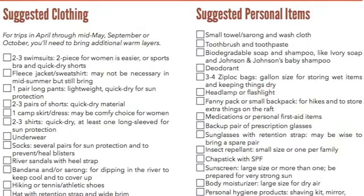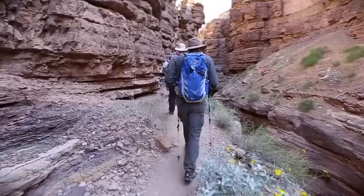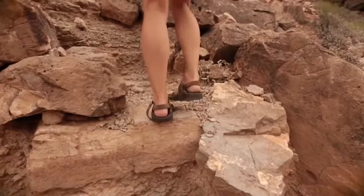We'll send you a packing list with all the things that you're going to need on your river trip, but let's go through some specifics. No matter the time of year, you'll want to bring a fleece, a long-sleeve SPF shirt, and also a pair of long pants. Two of the most important things you can have on the river with you are a good set of river sandals and a rain jacket with rain pants.